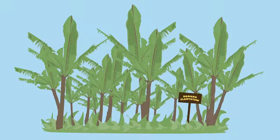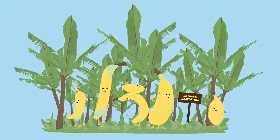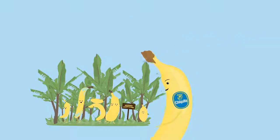Why is that? Well, most bananas get rejected as early on as at the plantations, because they're not the right color, the right length, or even the right shape. Did you know? Only one out of eight Chiquita bananas are exported and available to us.